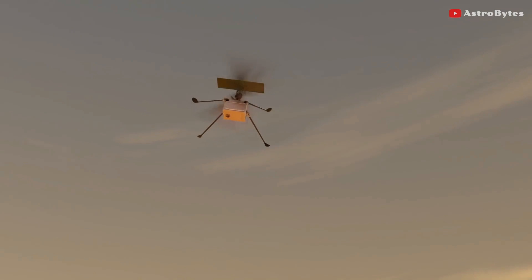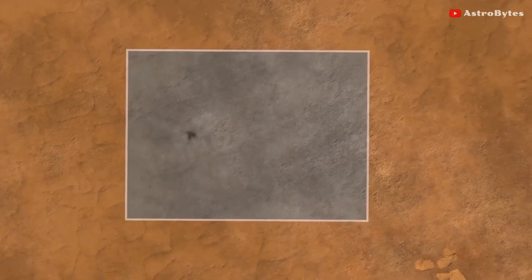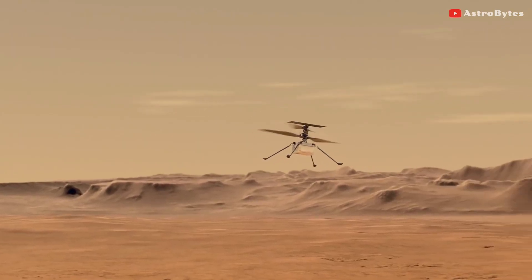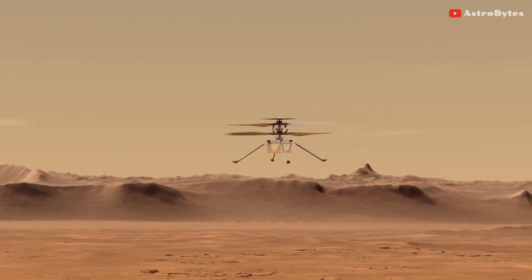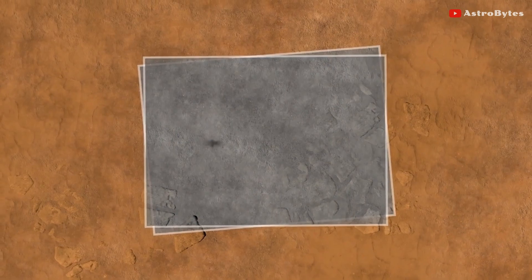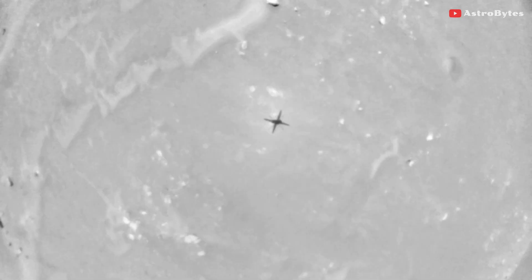From this point on, each time the navigation algorithm performed a correction based on a navigation image, it was operating on the basis of incorrect information about when the image was taken. As a result, the helicopter kept trying to correct its estimates for its position, causing it to wobble in mid-air when it was several meters off the ground.